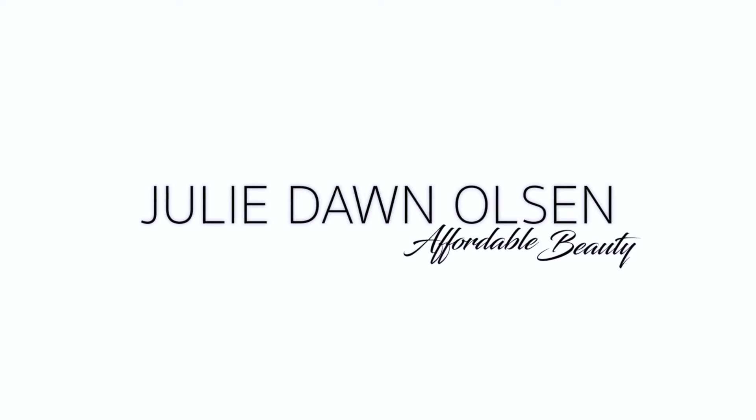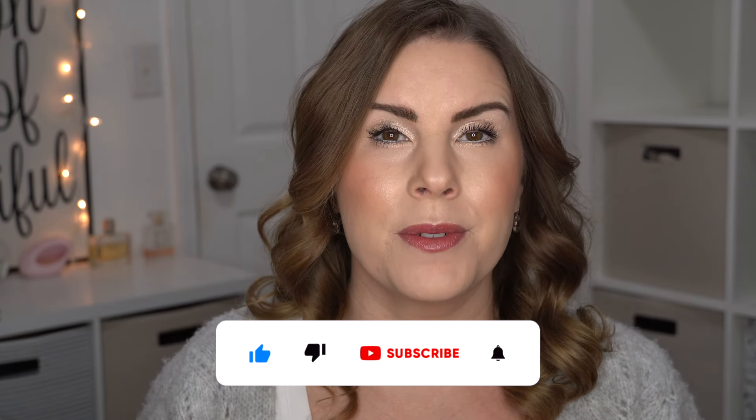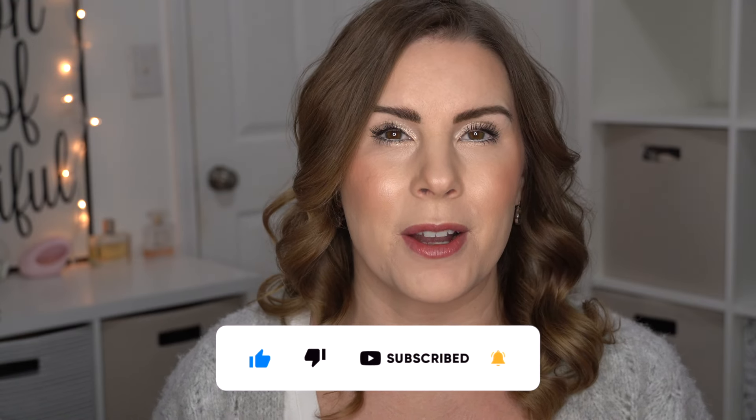In today's video, I'm going to be talking about my favorites from this past month and also some misses — some products that I did not like. If you are new to my channel, my name is Julie and I post mainly get ready with me videos focused on affordable drugstore makeup. I want to show you that you do not need to spend a lot of money to have really great makeup. So if that resonates with you, I would love for you to subscribe and become part of our affordable beauty community here on my channel.